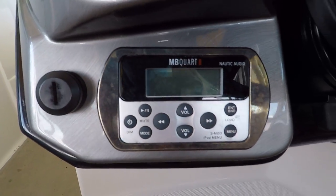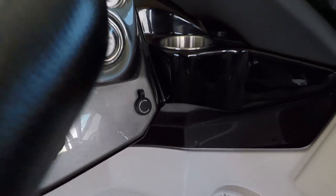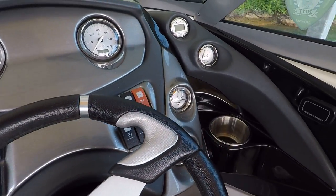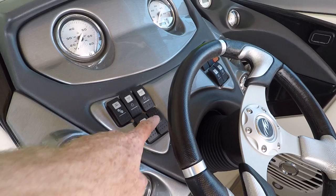This stereo remote is currently not working, but if you're using that auxiliary jack, you're going to have it right here handy at your driver's seat. We've also got a tilt steering wheel. You do have a powered engine hatch.